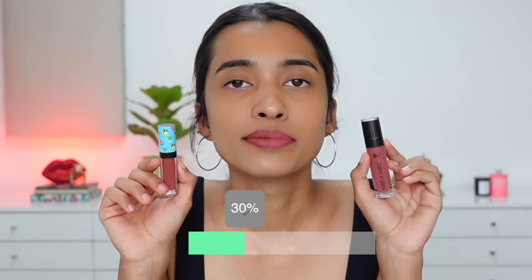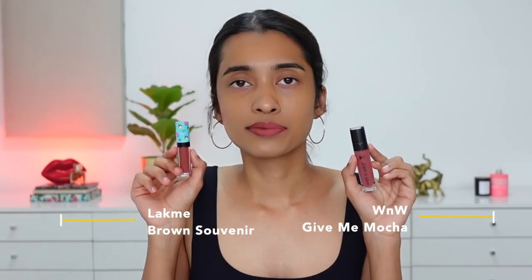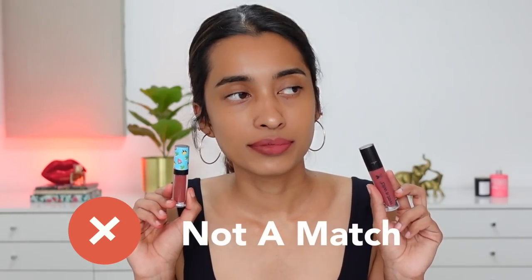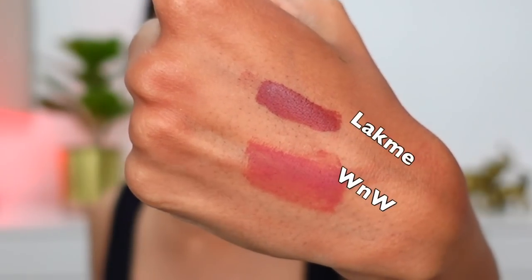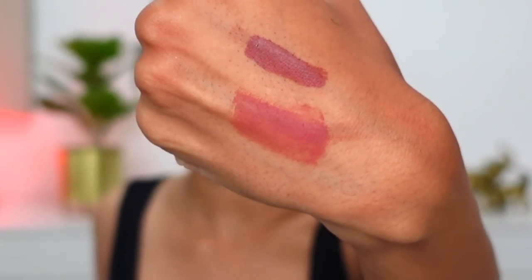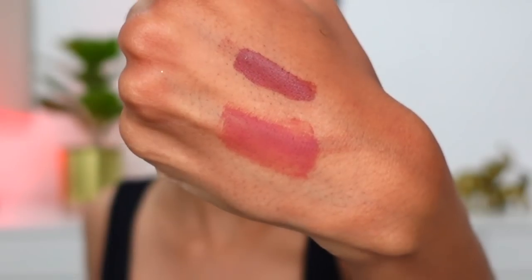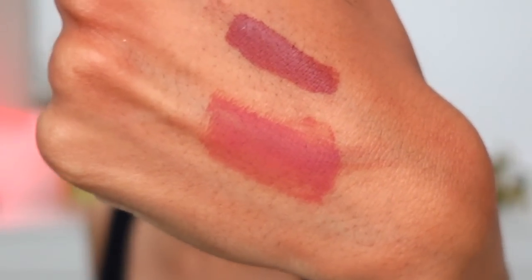Another comparison I've seen on my channel: Wet n Wild Give Me Mocha versus Lakme liquid lipstick in Brown Souvenir. They are not similar shades at all — Lakme is a dusty brown-burgundy shade and Give Me Mocha is a very different, much lighter shade. Similar color family but completely different shades. The Lakme formula is really nice — this is my everyday liquid lipstick. It doesn't dry my lips out, is very long lasting, doesn't dry down in the tube, though it's quite runny and takes a little time to dry down on the lips.